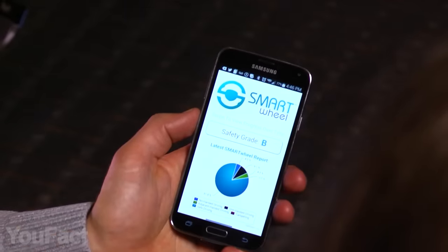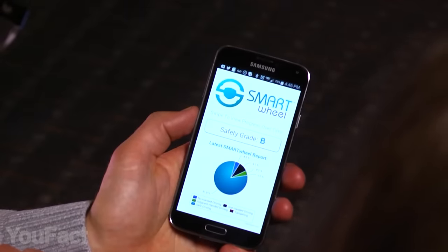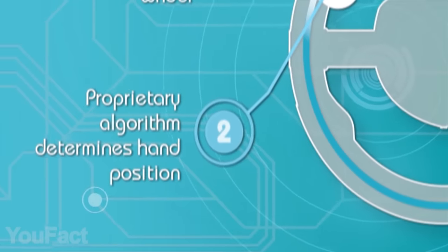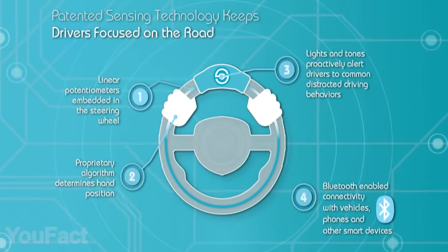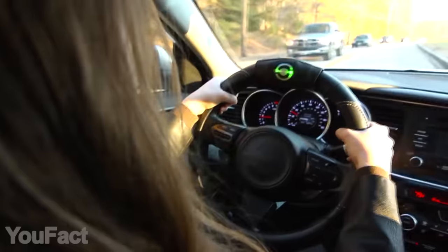Monitoring your behavior at the wheel is really simple with the dedicated mobile app. Another goal of the developers is to add touch gestures so you could control your car and gadgets while keeping your hands on the wheel.